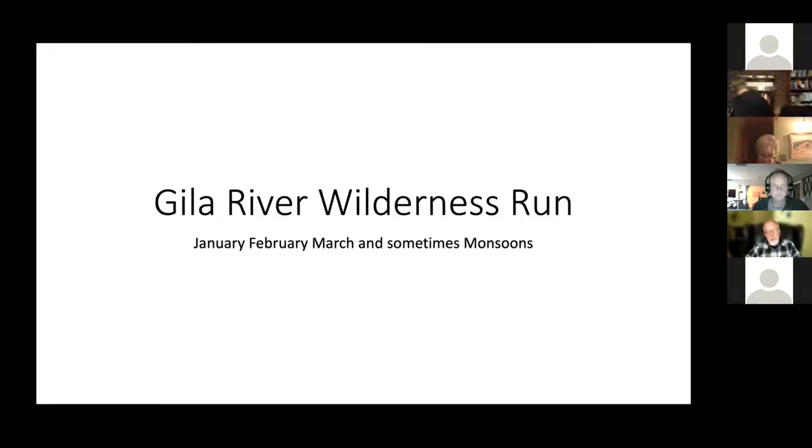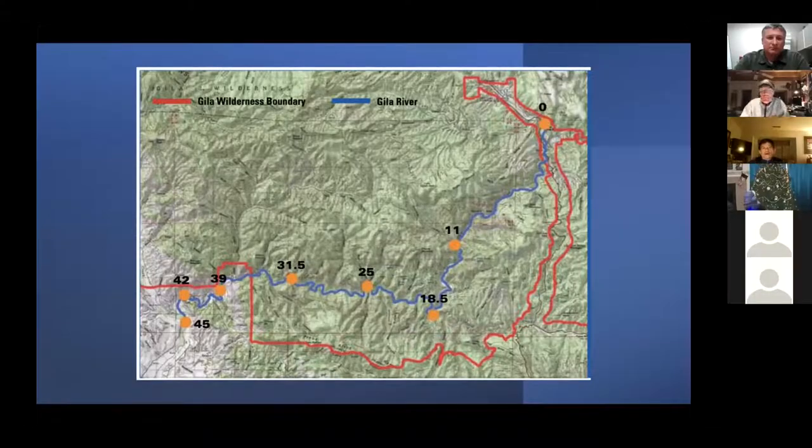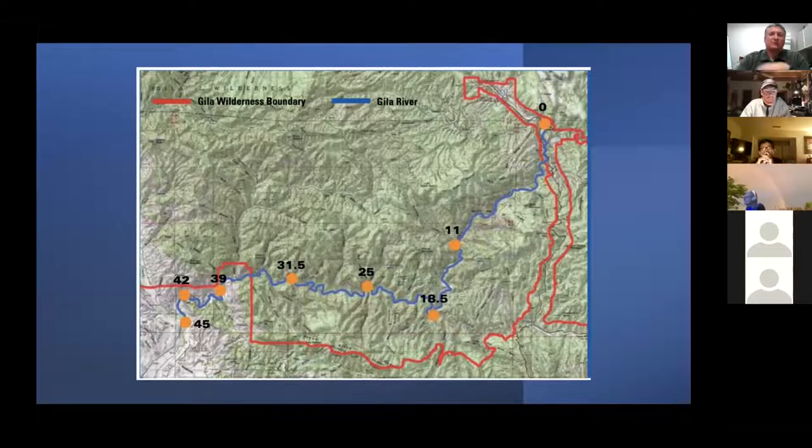My favorite times to run it are after a peak flow, on the declining hydrograph. This map that Adam Hill put together shows the Gila River through the wilderness in blue, with the red lines as the wilderness boundary. The put-in is up toward the Gila Cliff Dwellings, and the takeout is at the end of a road — you can actually take out in two places.